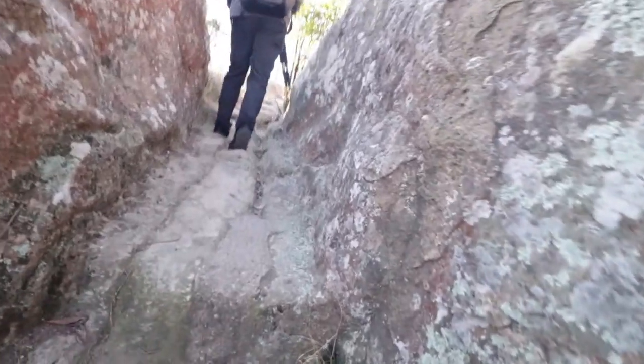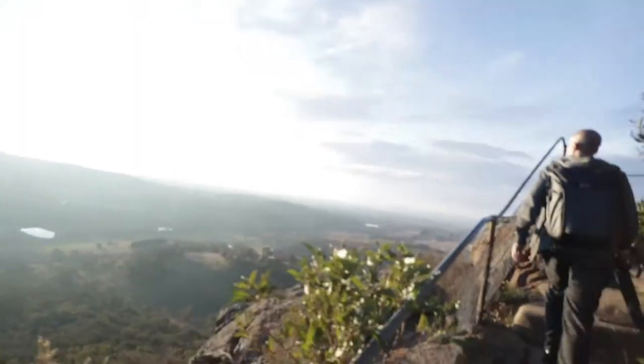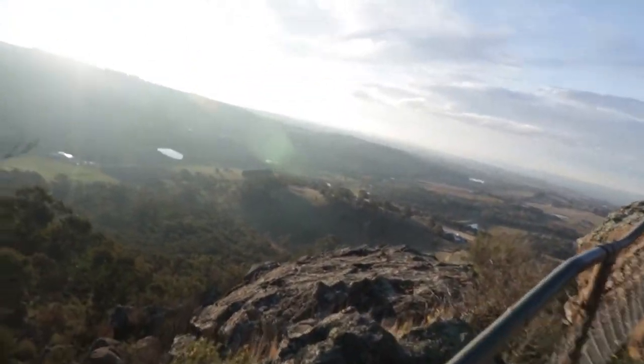As the sun was coming down, we decided to go to the Pinnacle Lookout. It's a beautiful lookout overlooking Orange — I highly recommend it. It is a 15-minute walk to get there; you can park at the bottom, and the view over the valley is gorgeous.